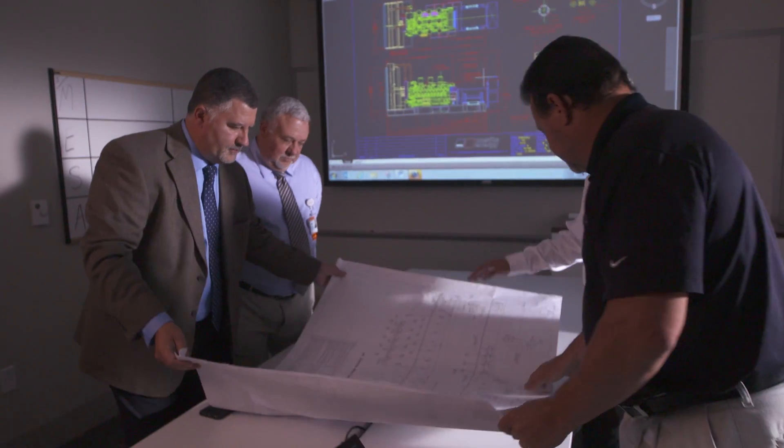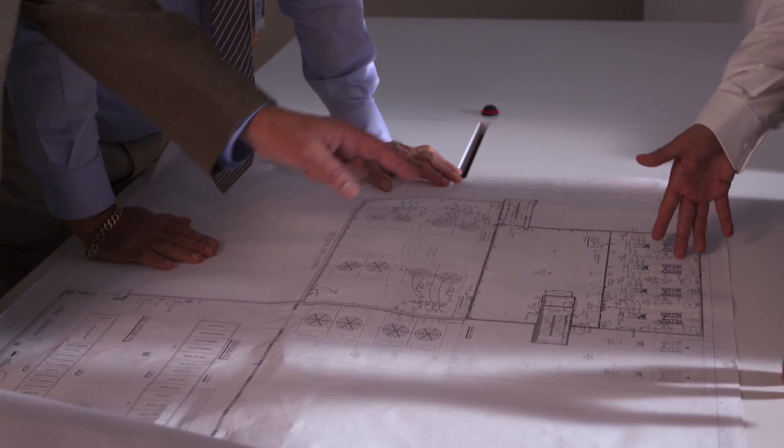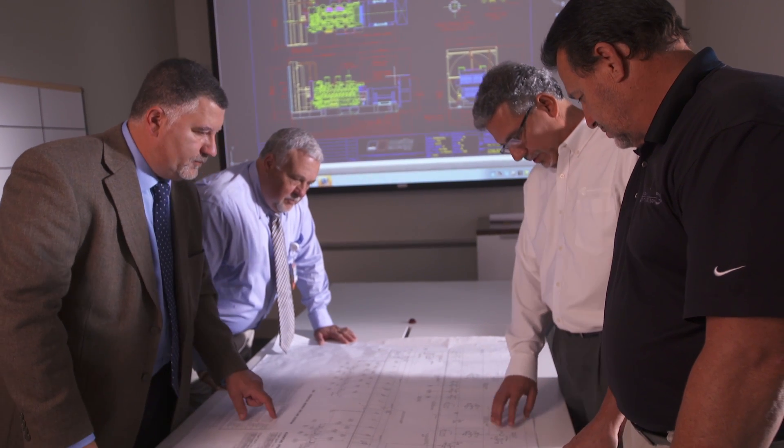Hospital owners expect their backup generator system to be perfect. They have lives on the line, and their reputation is at stake. In a typical year, I'm involved in 60 hospital designs, and of those, at least two dozen will have emergency backup power. Nemours Children's Hospital was a career project for myself and my team. We were asked to provide the best of the best — redundancy, resiliency, and safety in everything we designed.